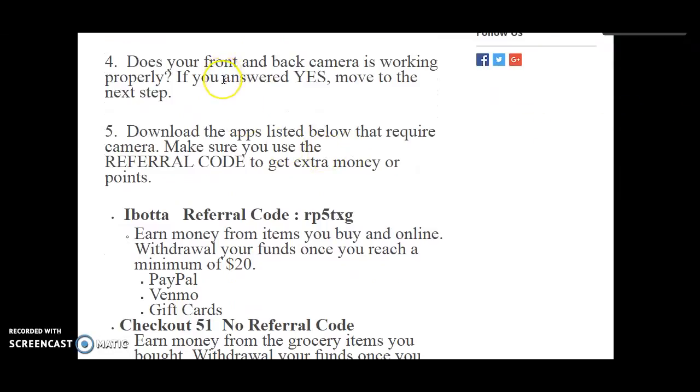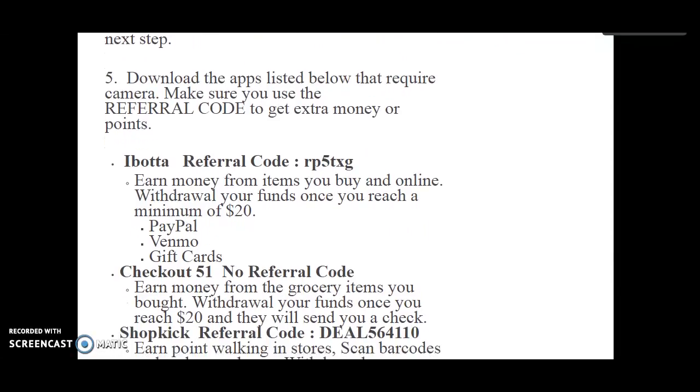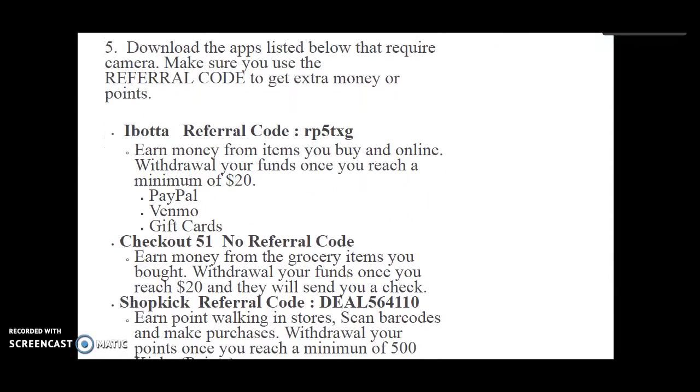Number four, does your front and back camera work properly? With some of these apps, you're going to need your front camera and back camera to take pictures or to scan barcodes. So that's going to be very important. If your camera is broken or shattered, I still list some other options for you. For those who have a camera, we're going to go to the new list — download the apps listed below that require a camera.